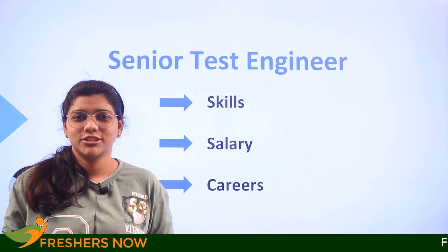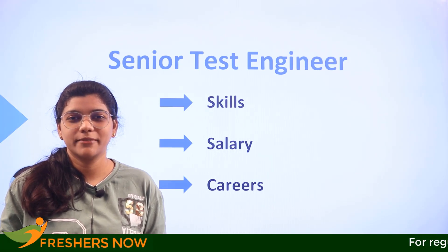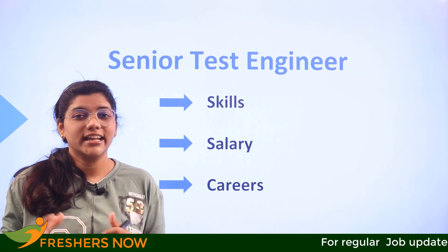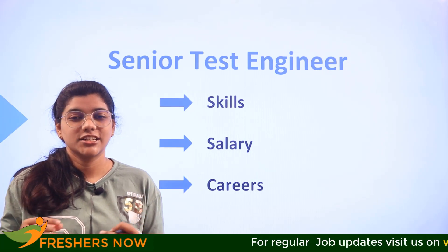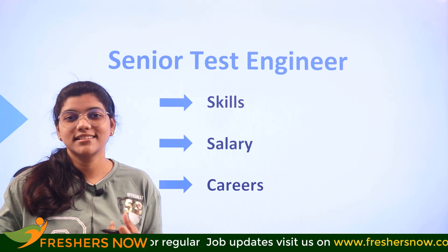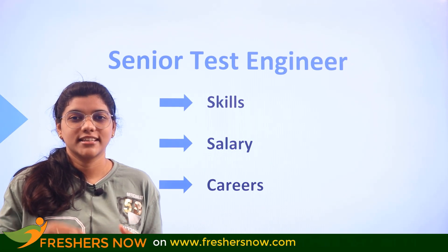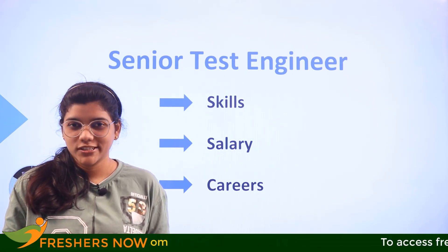Senior test engineer — did you know that the role carries a lot of responsibilities? At the same time, the role is as engaging as you might not even imagine. If you haven't got any idea as to how the professional life of a senior test engineer is going to be like, consider watching this video till the end. We are going to cover the skills, salaries, and various other careers of a senior test engineer.